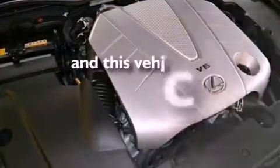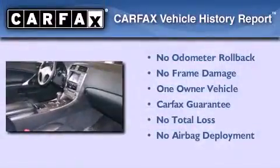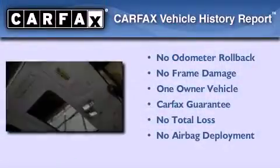This vehicle has fewer than 27,000 miles on the odometer. This Lexus has had only one owner and it qualifies for the Carfax buyback guarantee.